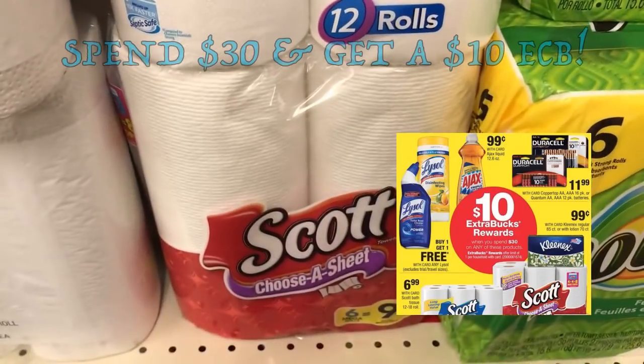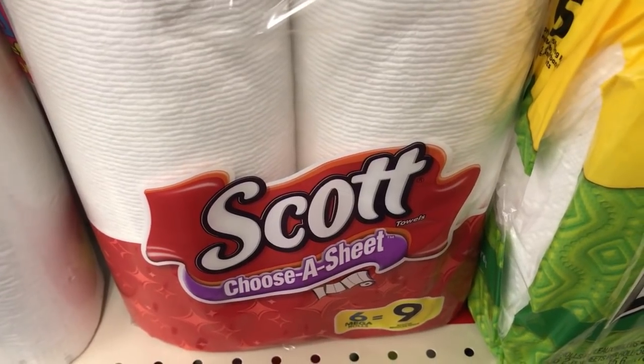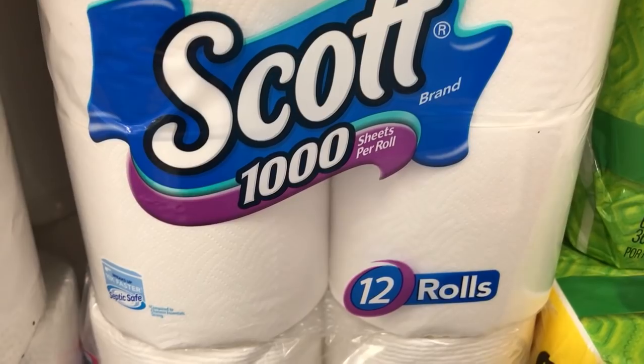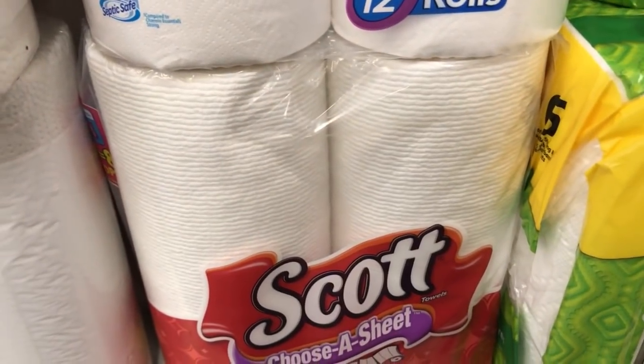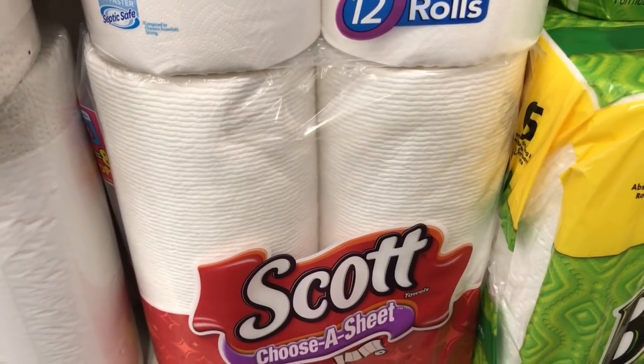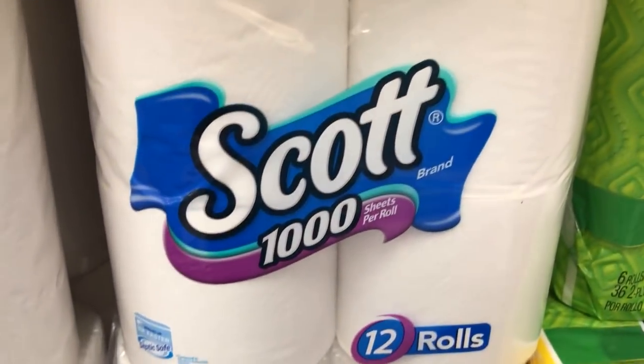There's a great spend $30, get $10 extra buck deal with a limit of one. Items included are Scott paper towels and Scott toilet paper — it's a Sunday-only deal. Grab two of these Scott 6-roll paper towels priced at $5.99 each and two of the 12-roll toilet paper at $6.99 each, bringing your total to $31.95. We have $1 off one coupons in our 1/7 Smart Source, expiring Sunday. That'll drop it down to $26.95, and then you get back a $10 extra buck. Final price is $16.95 for all four, or just $3.39 per pack. Mix and match items to get the best deal for yourself.